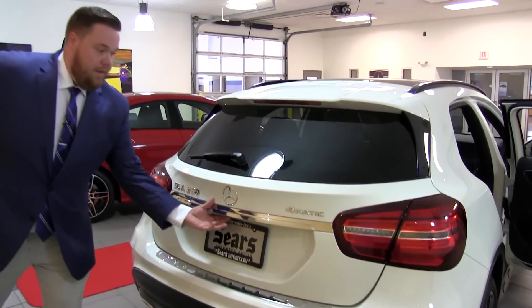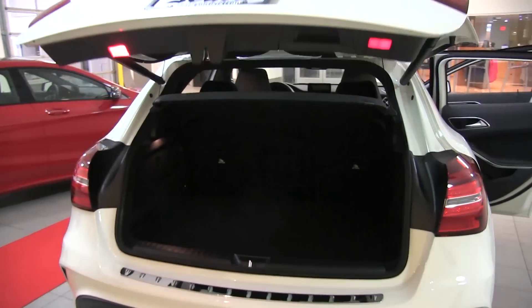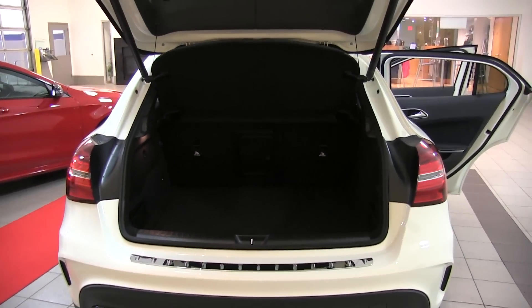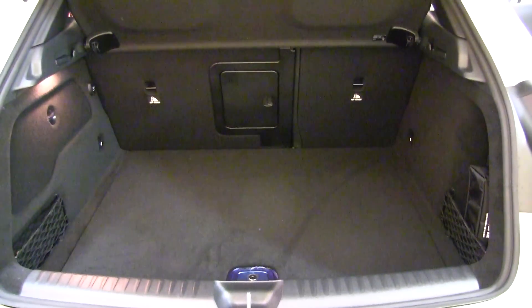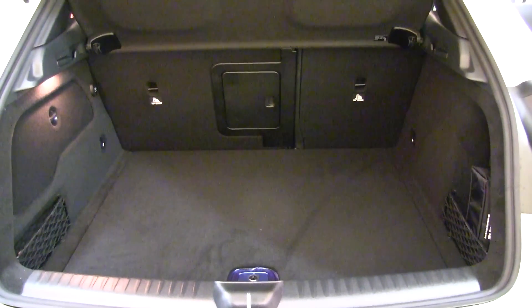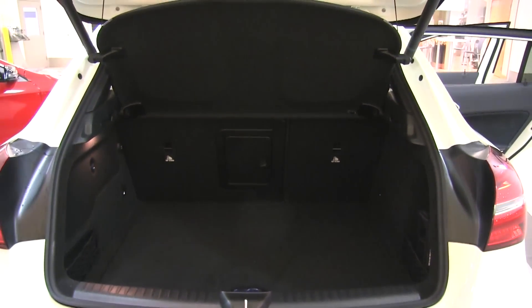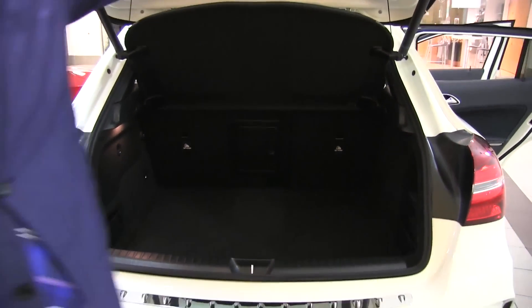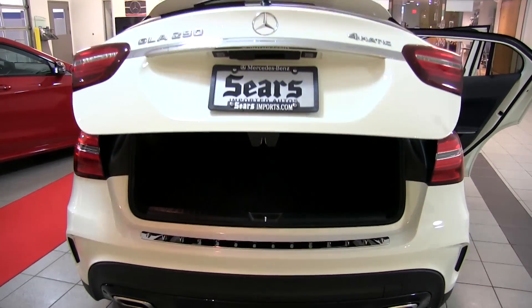We also have hands-free access with this GLA — a power tailgate so you don't have to worry about picking it up. Great cargo capacity for a vehicle of this size with that SUV hatchback style. We have a privacy cover up top, folding seats, and a pass-through so if you need to fit skis or larger bags you're good to go. Power close as well — Mercedes doesn't want you lifting anything heavy.